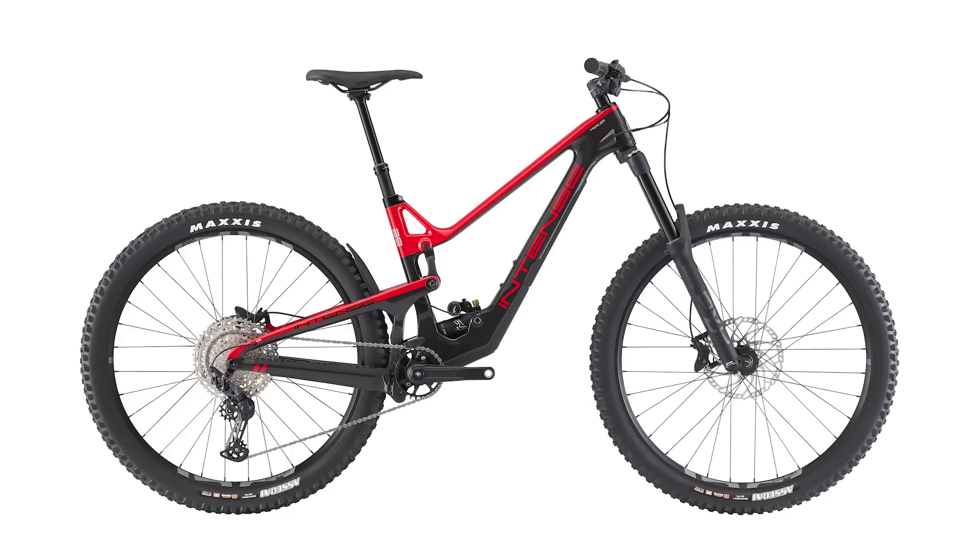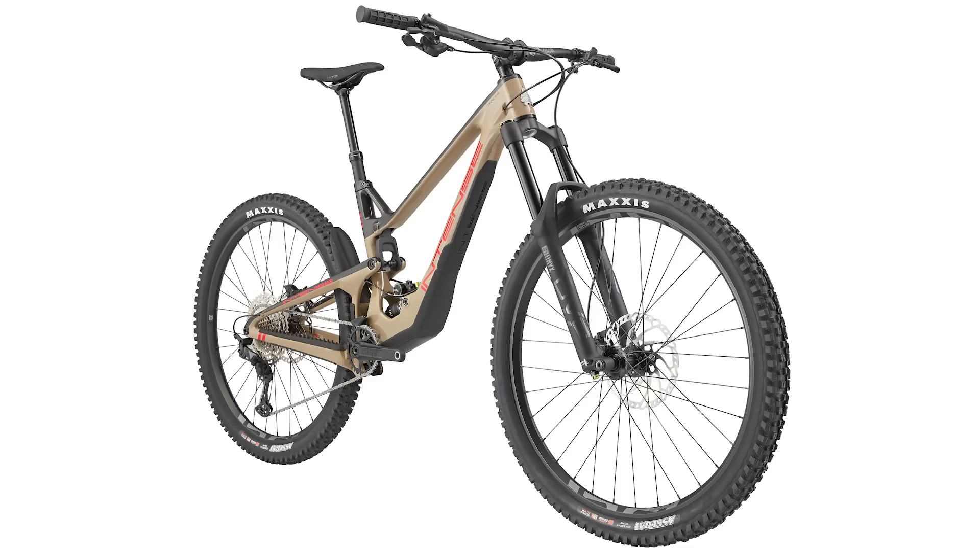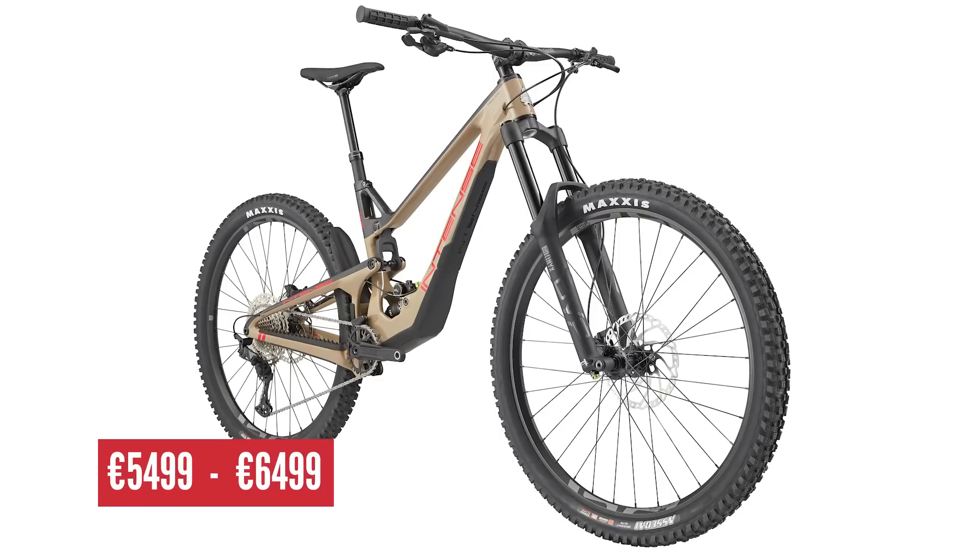There are three models available - a Pro and Expert version. Pricing runs from 5,499 euros up to 6,499 euros for the complete bike.